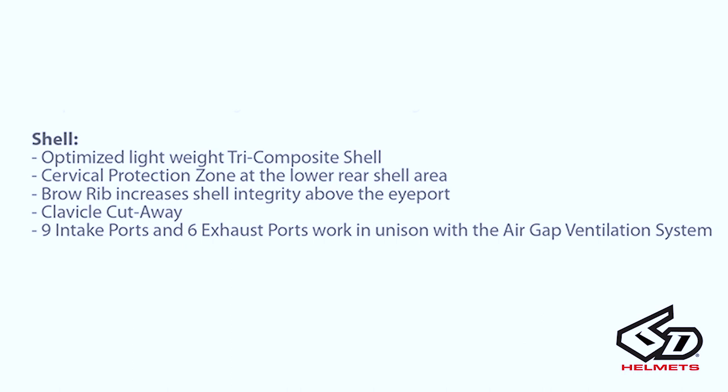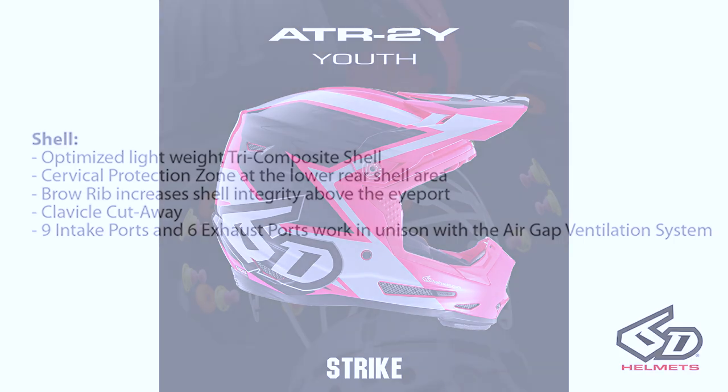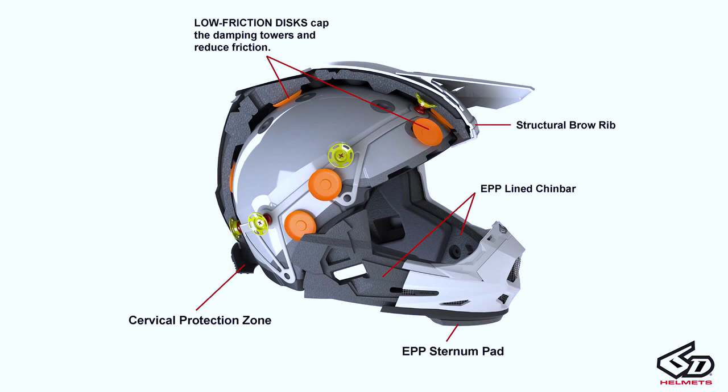A few other changes with the helmet: as the shell has been optimized, we took a lot of weight out. By reducing the number of dampers, we were able to reduce weight as well as change the center of gravity of the helmet. The weight is much lower and when it's on the rider's head it feels much lower as well. Other features include the cervical protection zone, the sternum pad, and the clavicle cutaway to help prevent collarbone breaks.